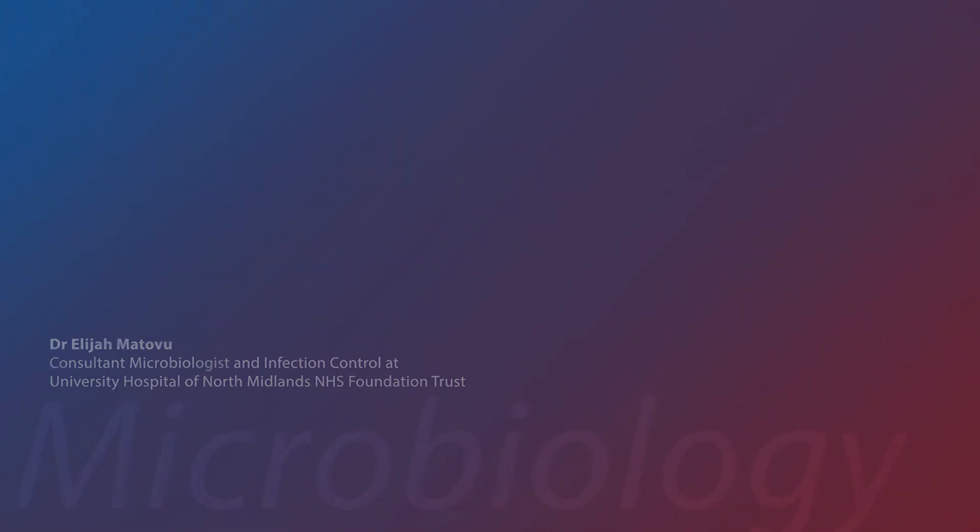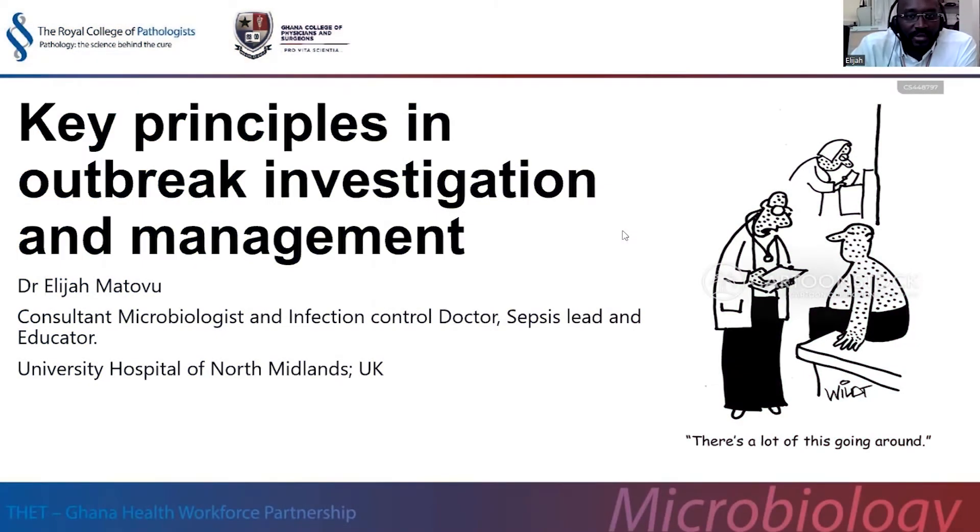Hello, my name is Dr. Elijah Matovu. I'm a consultant microbiologist, an infection control doctor, and also the sepsis lead and educator for University Hospital of North Midlands in the United Kingdom. I'm delighted to be talking about an area that I'm quite fond of and usually get so involved in my day-to-day work — infection control as well as outbreak management and the steps we usually use to manage it.